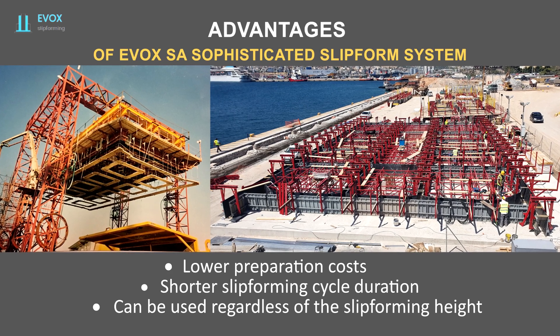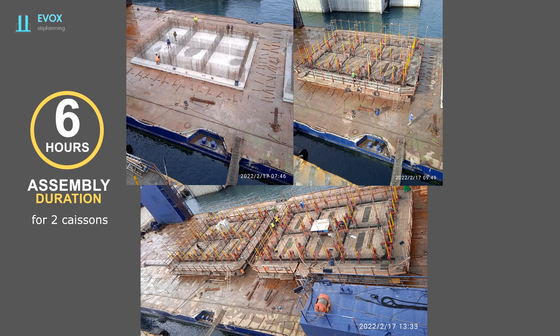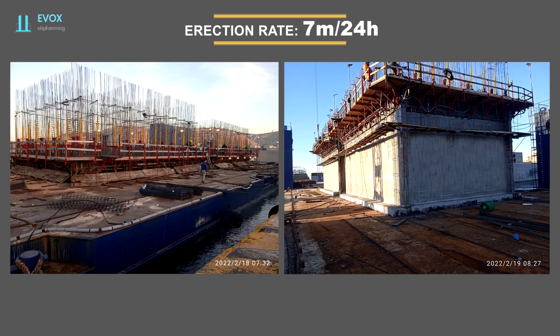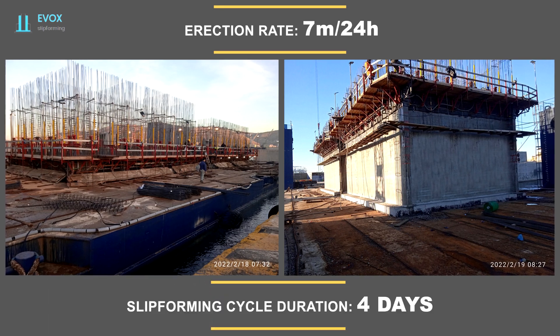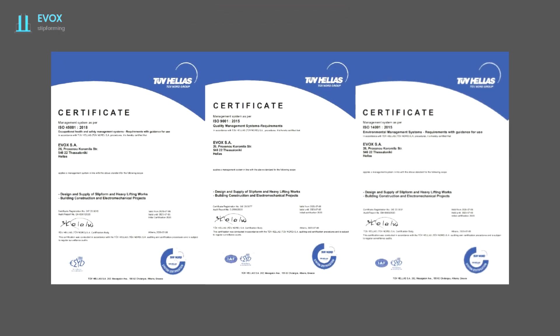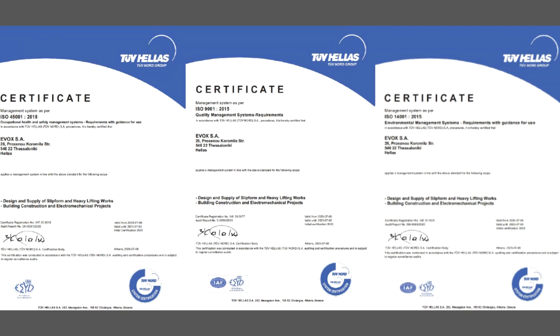Our system can be used regardless of the slip forming height. For the caissons of the Hercules port, we achieved assembly times of 6 hours for 2 caissons and disassembly times of 9 hours for 2 caissons after the free lift. It is achievable, with parallel disassembly and assembly operations, to complete both within a 12-hour shift. The erection rate at the Hercules port was 7 meters per 24 hours, completing a slip forming cycle every 4 or 5 days depending on project requirements. EVOX SA holds ISO 9001, 14001, and 45001 certifications.